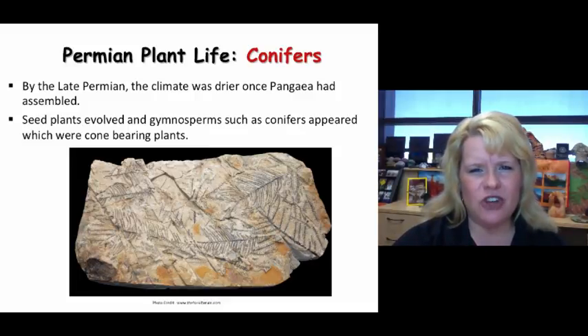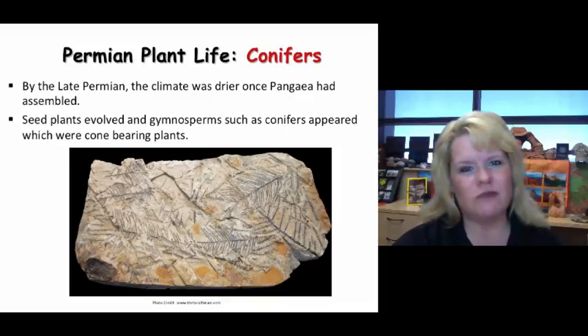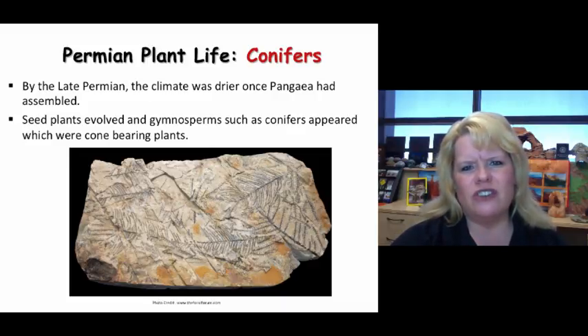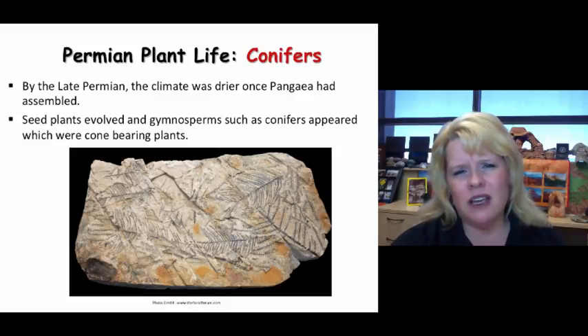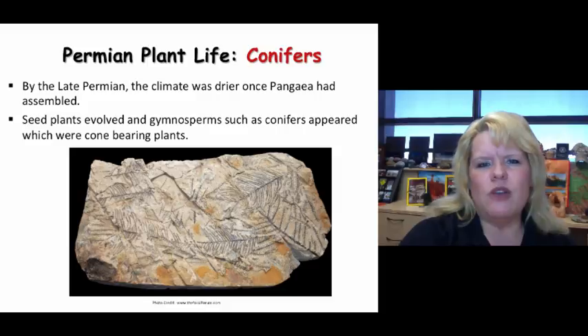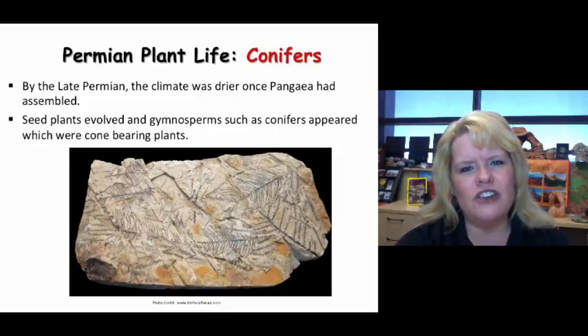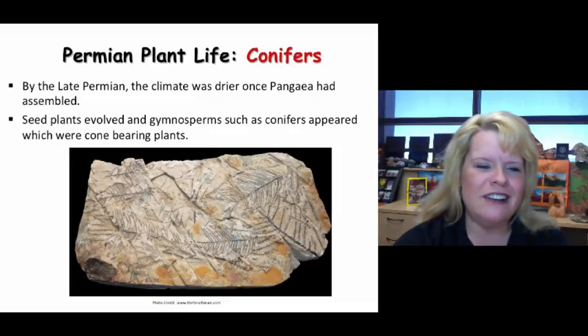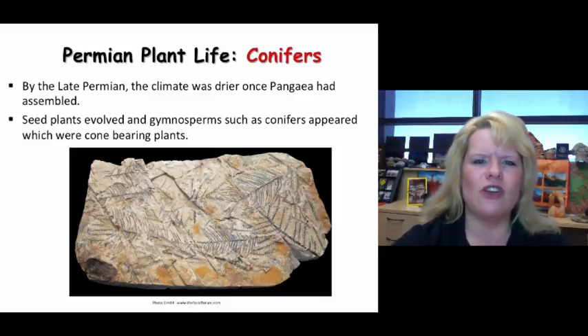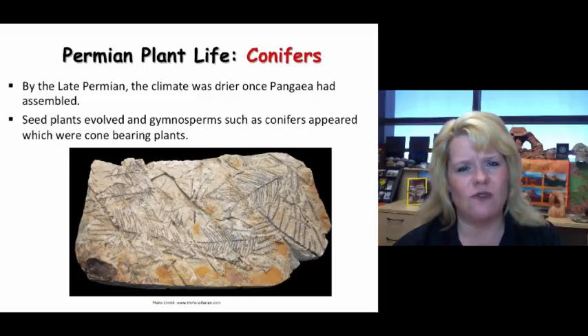Conifers are also noteworthy — they made up forests as the climate began to shift and become more dry, as interior sections of Pangaea became rain-shadowed and lacked moisture. Conifers tend to exist in drier climates; at higher elevations like ski resorts, conifers become more dominant because it's drier. These seed plants — gymnosperms — evolved as conifers that could bear cones, and once the cones hit the ground they allowed for germination and expansion of conifer forests.